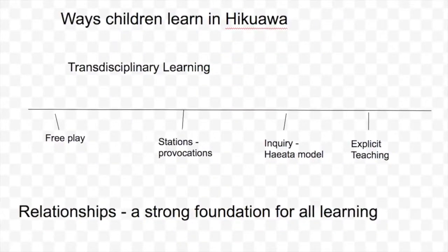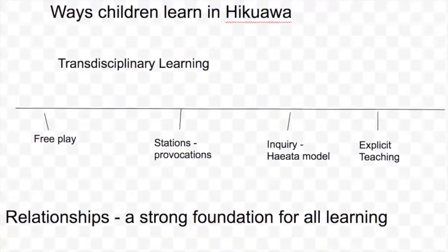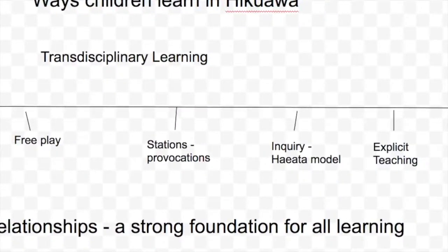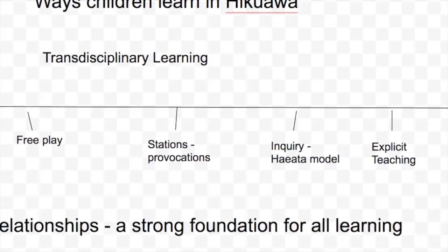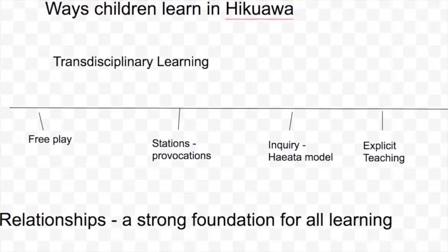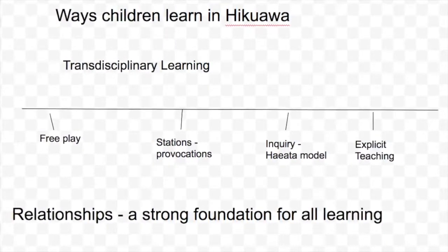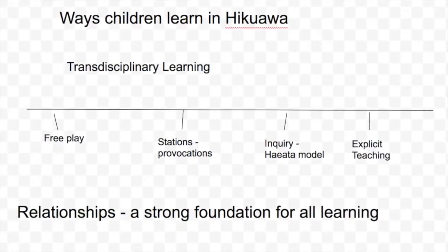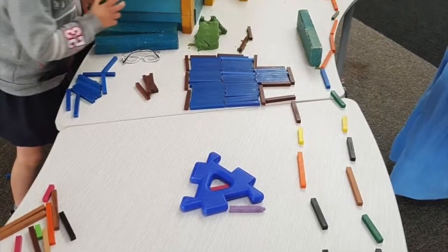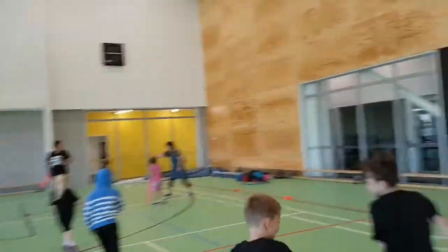First of all, play — teachers pull out learning from children's play, because play is children's work. Secondly, stations or provocations — teachers set up equipment and ideas, stimulation that supports children's interests and moves them towards learning goals. Thirdly, inquiry — playing with ideas and concepts and going deeper. And finally, explicit teaching — using the disciplines that flow through transdisciplinary learning, including social and emotional skills, reading, writing, numeracy, science, and social studies, delivered through individual or small group teacher-led sessions.